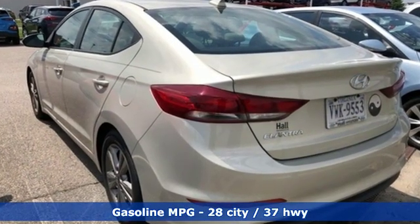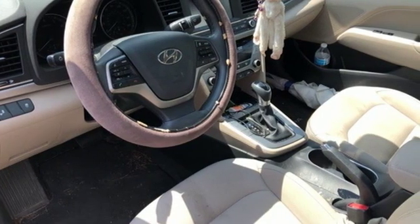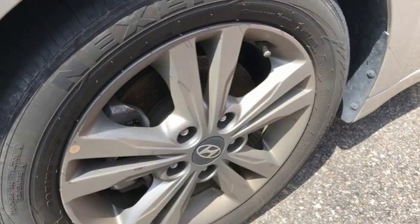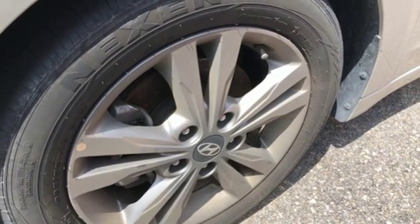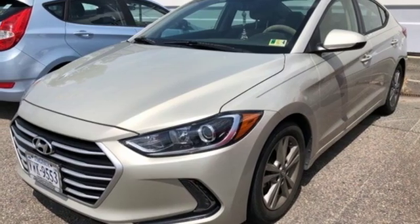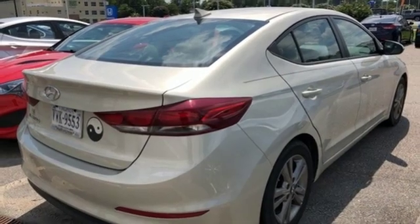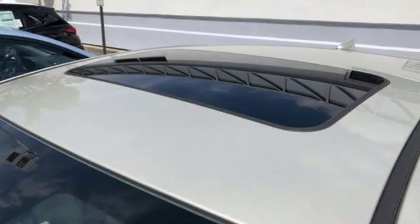External memory control, power heated mirrors, dual zone climate control, auto dimming rear view mirror, doors and push button start proximity key, front heated bucket seats, automatic transmission, hands-free liftgate, gas pressurized shocks, and inline four-cylinder engine.